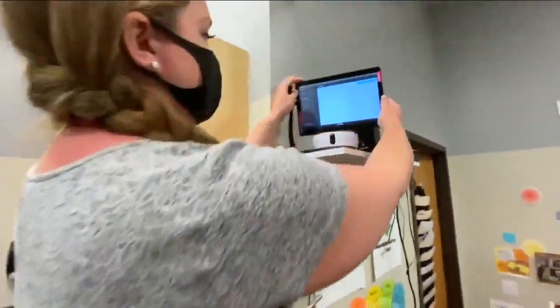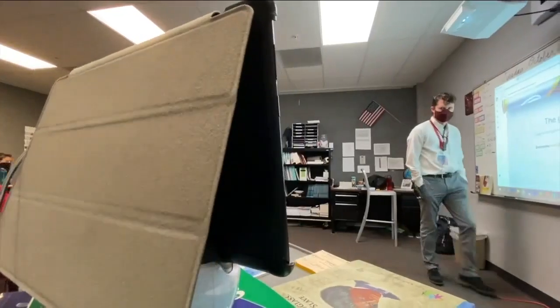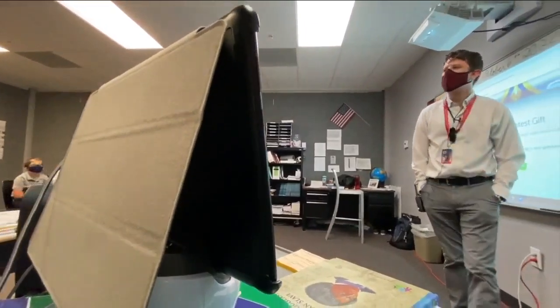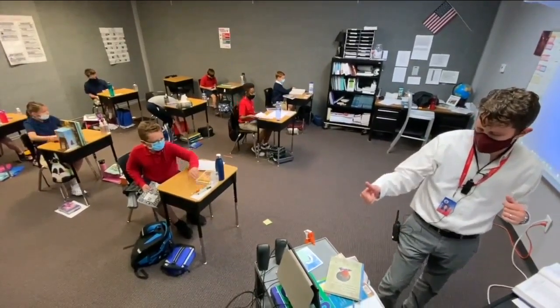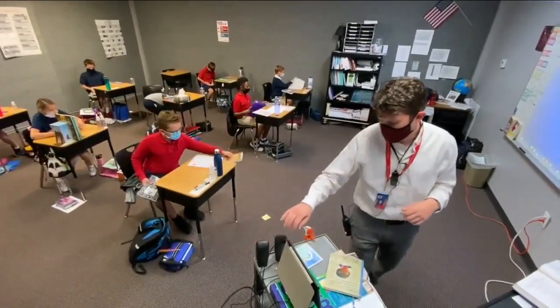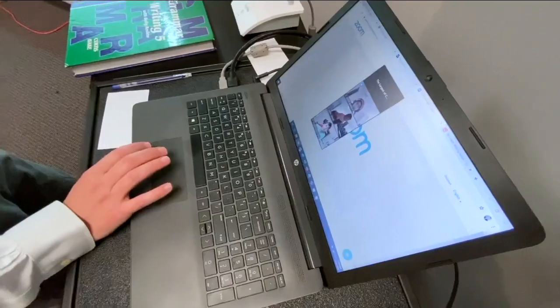You plug it into the fancy little holder here. Every classroom got a swivel this year. The cameras track teachers as they move around the room and pick up the voices of other students in the class. This fifth grade class has nine students in person and ten learning remotely, but they do the same work at the same time.